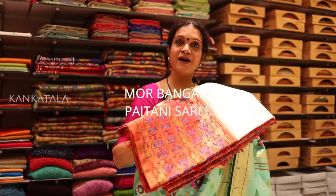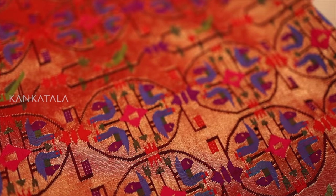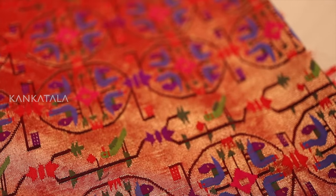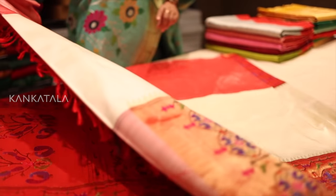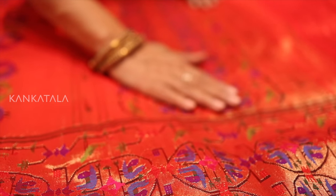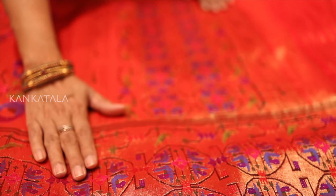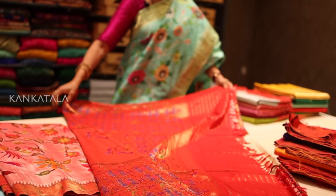Now let's turn our attention to the Moor Bangadi saree. This particular saree is named after the Marathi word for bangle, bangadi, and the peacock, moor, motif that adorns it. The gold zari tissue temple border is absolutely stunning with authentic moor bangadi motifs arranged in 8 rows. It's incredible to think that this design is one of the most difficult motifs to weave and has been around for centuries. This saree is a true masterpiece in every sense of the word.